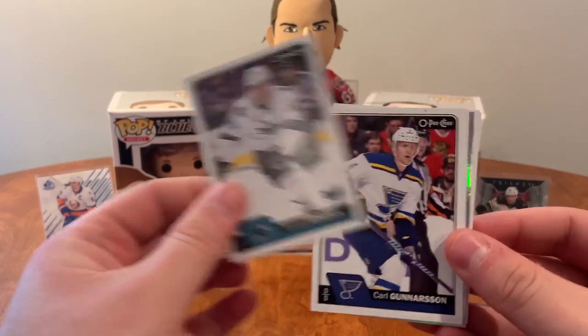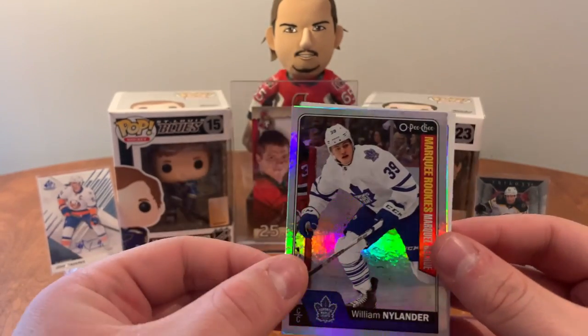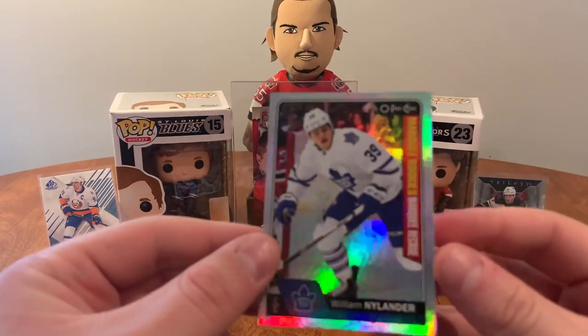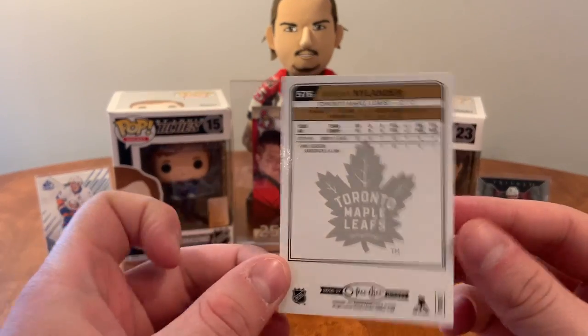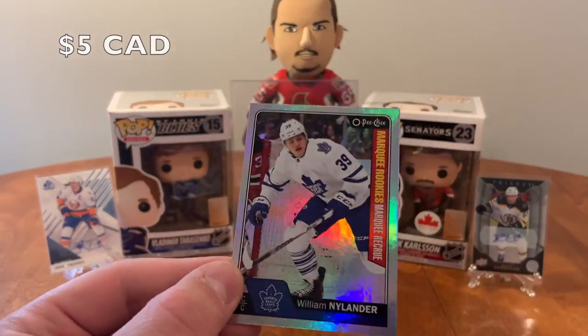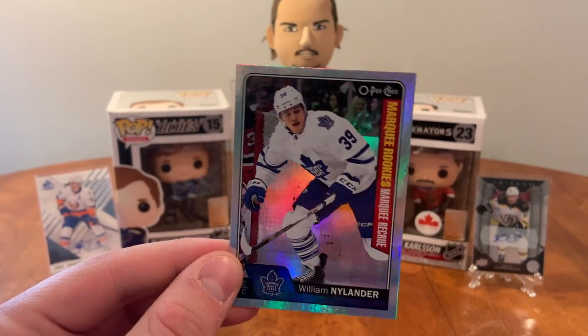Derek MacKenzie, Tommy Wingels, Carl Gunnarsson, Trevor Lewis. Checklist, Scott Darling, Nikita Zadarov, and a marquee rookie rainbow — marquee rookie platinum — of William Nylander of the Toronto Maple Leafs. That's value right there! William Nylander marquee rookie rainbow — awesome!